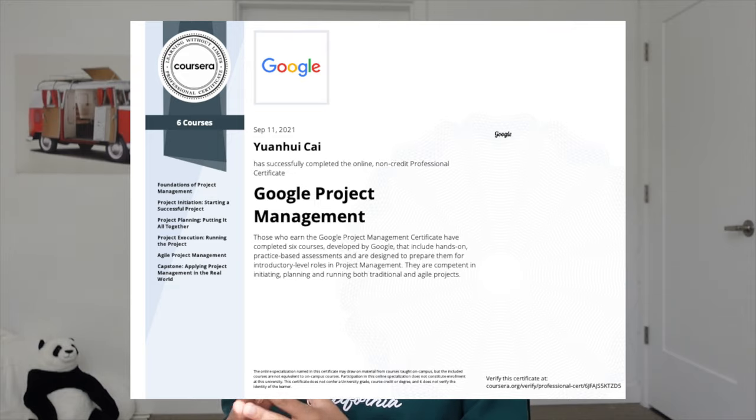Hi everyone, I'm Aliana and welcome to my channel. Today I will talk about the Google Project Management certificate course. I graduated from college a few months ago and I wanted to learn this course for a few reasons.